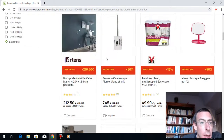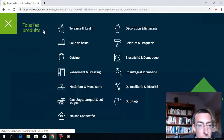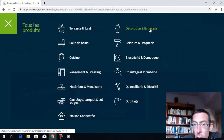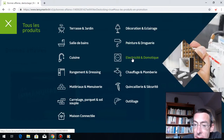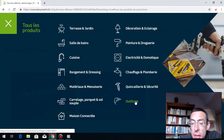So what kind of products can you see here? Terrasse et jardin, décoration, éclairage — so decoration and lighting — peinture, droguerie, électricité, and everything that has to do with the door and automation. Chauffage — so heating — quincaillerie, outillage.